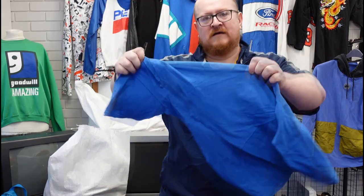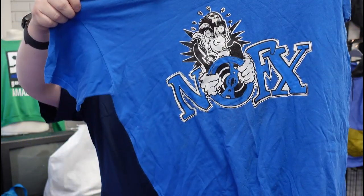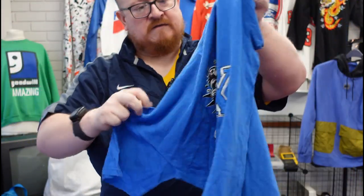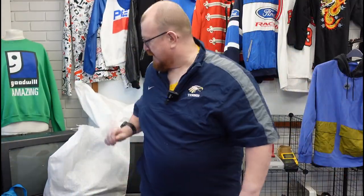No FX t-shirt — nice, funky t-shirt. Mid-2000s I reckon. Looks like it's on a Fruit of the Loom tag that's been cut out. About 10 to 15 quid.